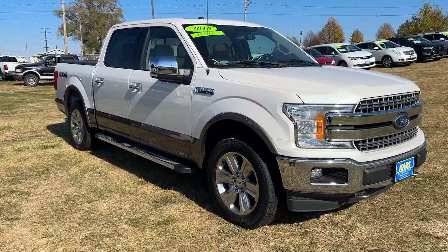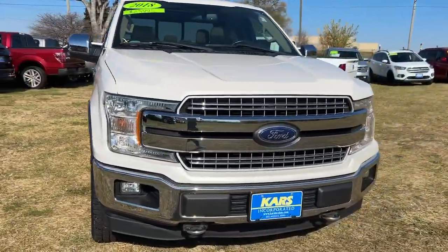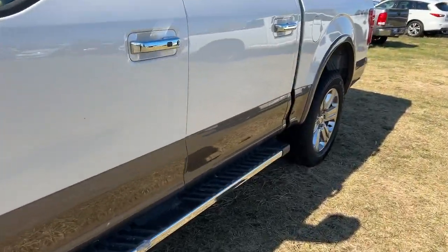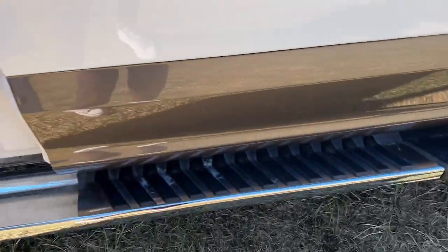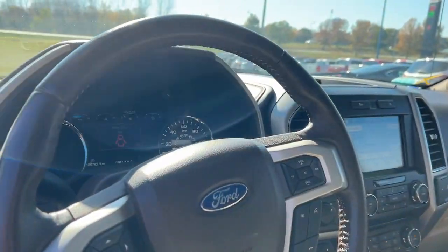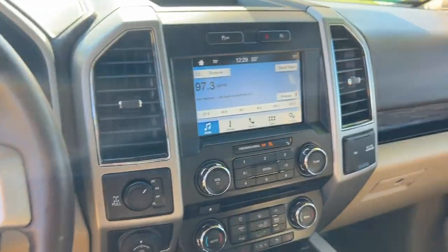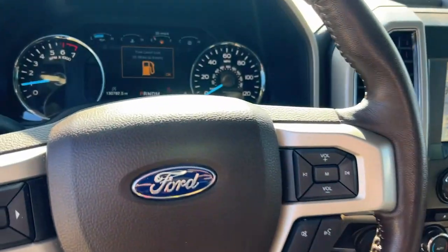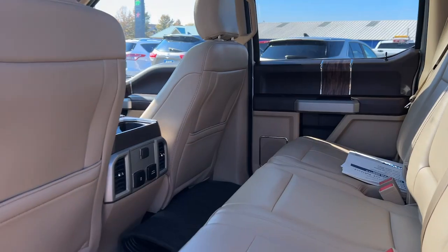Hop into the 2018 Ford F-150. With less than 150,000 miles on the odometer, this vehicle stands out from the rest. Here's a hard-working Ford F-150, the light-duty full-size pickup that leverages high-strength steel and military-grade aluminum alloy to bring you class-leading payload and towing capabilities.